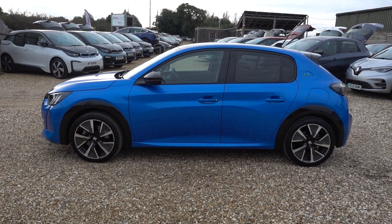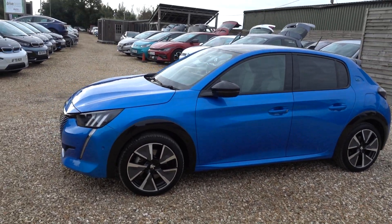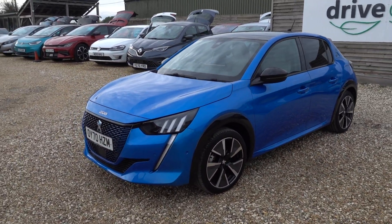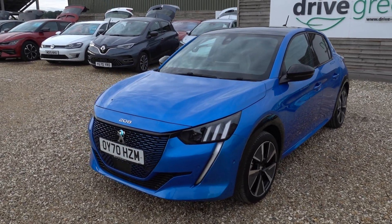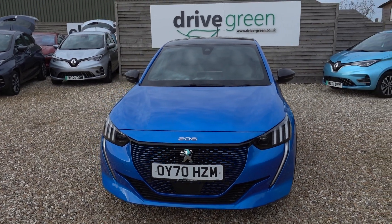Hi there, just going to take us a walk around this Peugeot e208. Lovely little car this, very very stylish, very sporty looking, handles and drives incredibly well. It's making the 208 a very popular car here on the forecourt.